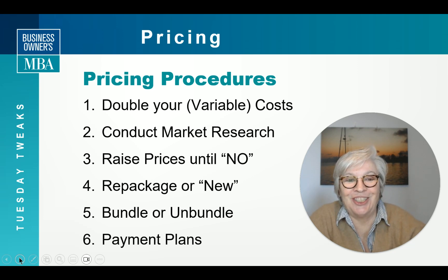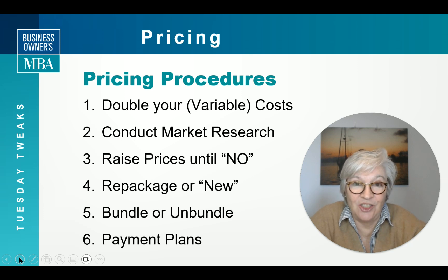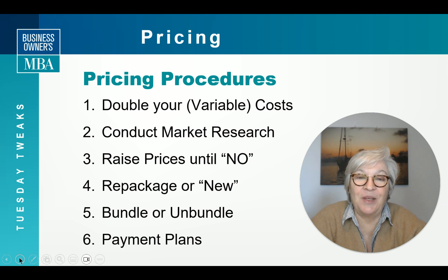Another strategy is to just keep raising your prices until a client or prospect says 'No, that's ridiculous.' But until then, just keep inching it up until you finally get a no.